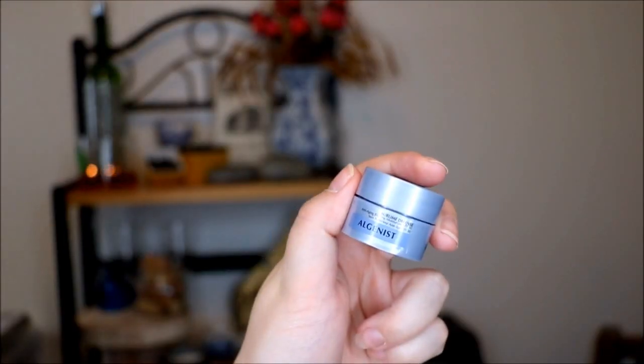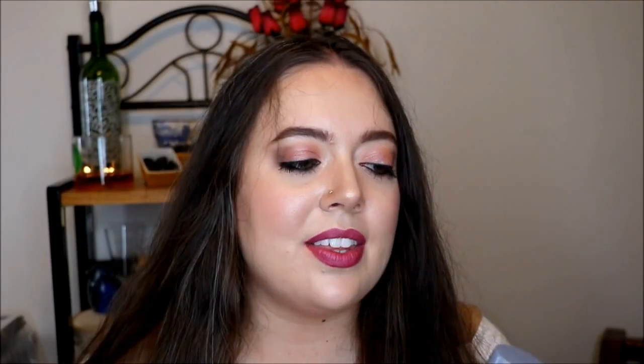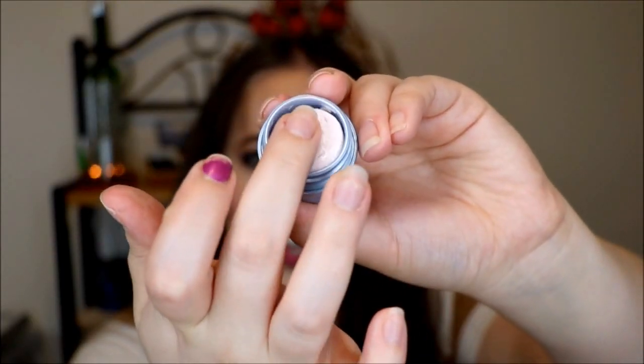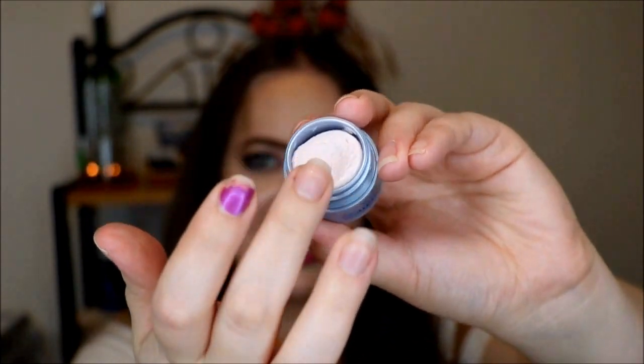Next product in the kit is from Algenist and this is their Sublime Defense Anti-Aging Blurring Moisturizer with SPF 30. I really like the Algenist brand, so I'm excited to try this. It looks a little strange — really solid in there. You can touch it, but it has an odd texture — almost like a chocolate mousse kind of texture. There's a slight smell, but not too bad. It doesn't expire until 2018, so I guess that's just how the product is. It rubs in rather fast though.